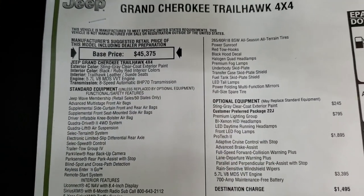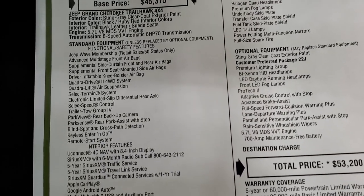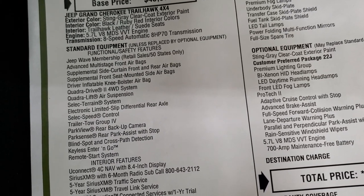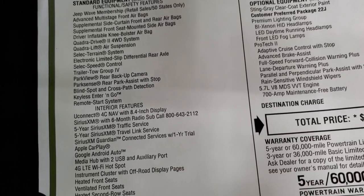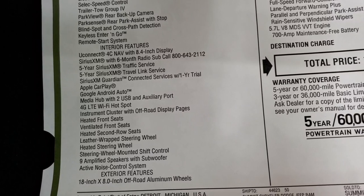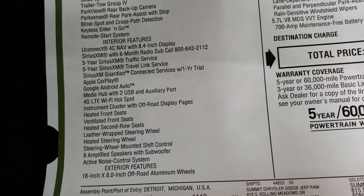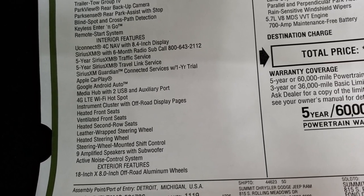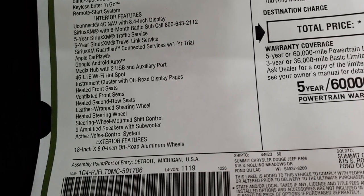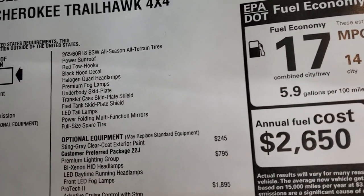Eight-speed automatic transmission. Comes with the Jeep Wave membership, which gives you oil changes and tire rotations. Comes with the Quadra Drive 2 system and the Quadra Lift air suspension. For interiors, you get the 8.4 with nav standard, as well as SiriusXM for six months, Sirius traffic and travel link service for five years, and one year of SiriusXM Guardian. Android Auto, Apple CarPlay, and nine amplified speakers with the subwoofer are all standard, including the sunroof.